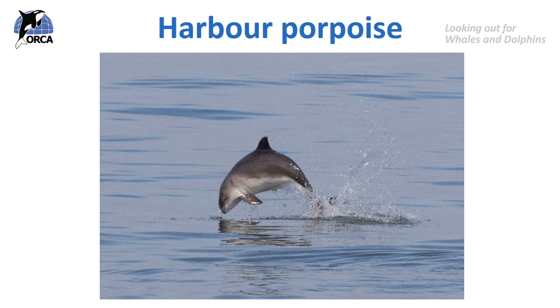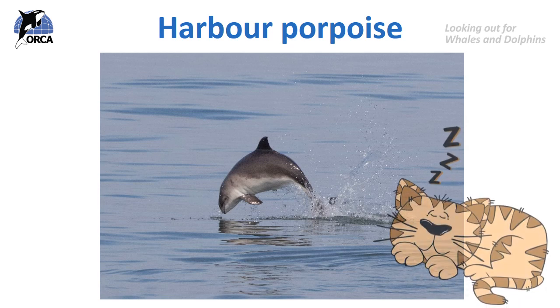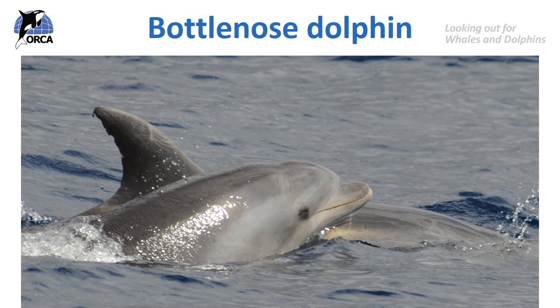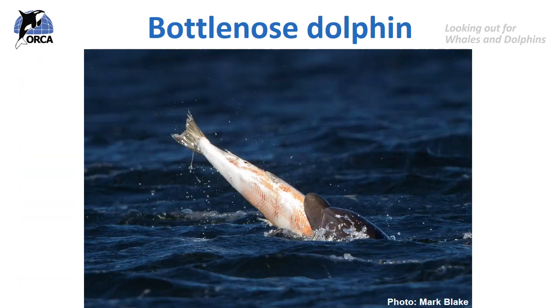Harbour porpoises eat about 10% of their body weight each day, and they weigh about 53 kilograms — so that's 5.3 kilograms of food per day, about the same weight as a cat. The bottlenose dolphin uses its huge sharp teeth to feed on quite large fish and squid. In this incredible picture taken in Scotland, you can see a bottlenose dolphin trying to eat a salmon whole, which it does very successfully.